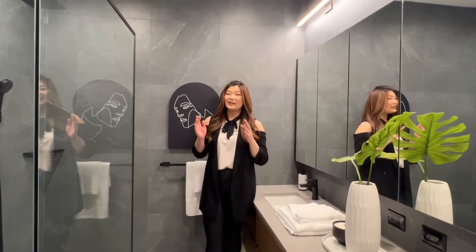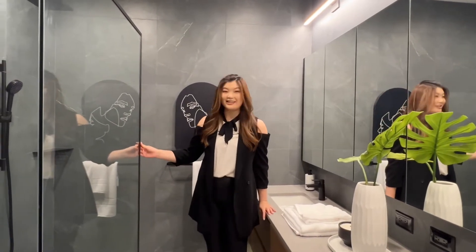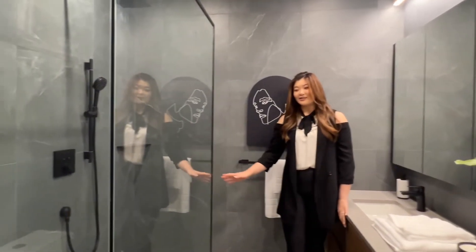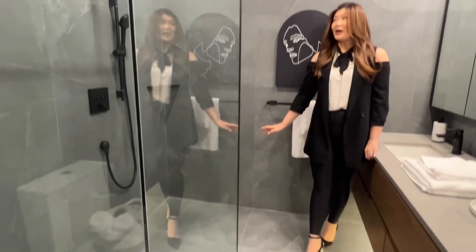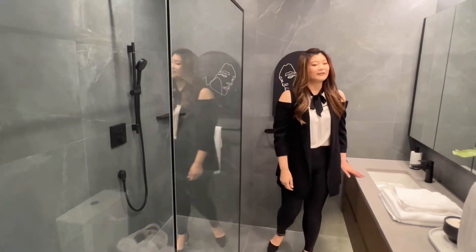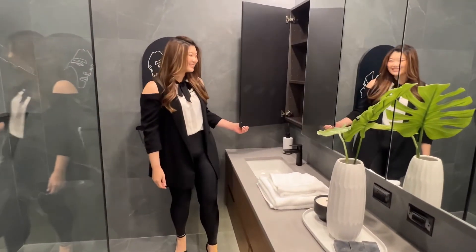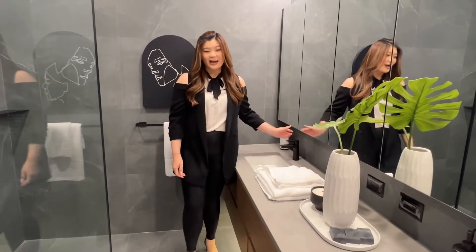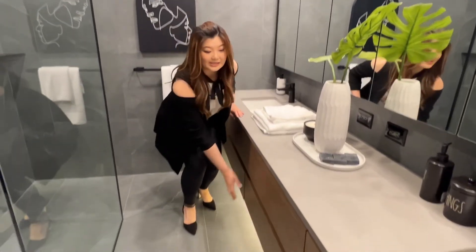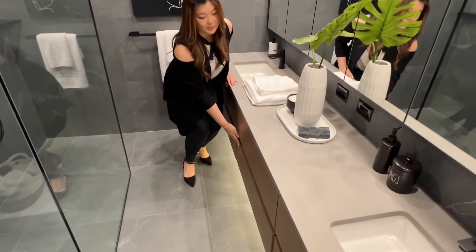This is the ensuite bathroom and we have a very trendy, upscale modern design. This is a curbless shower — we have the rainwater head and also the wand. Over here we have the double sink. We have medicine cabinets for extra storage, and over here there will be six large drawers as well. Lots of storage space, definitely.